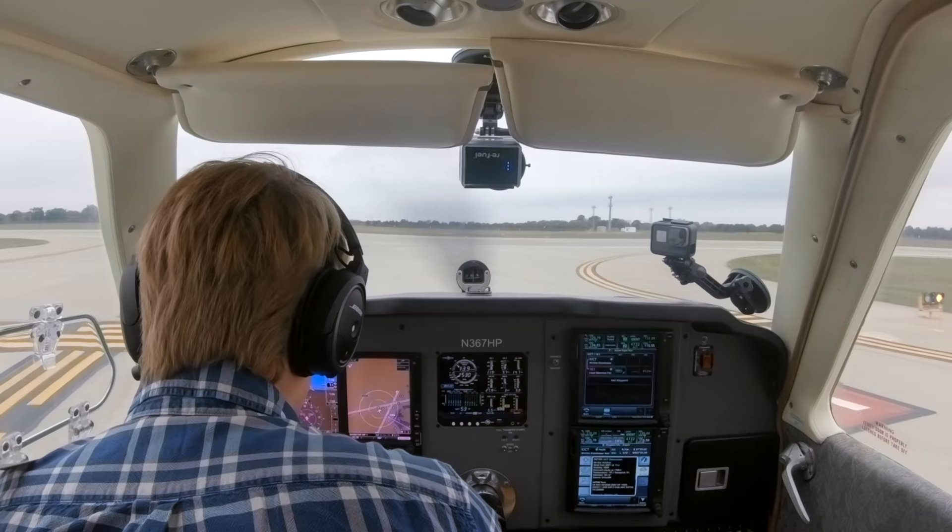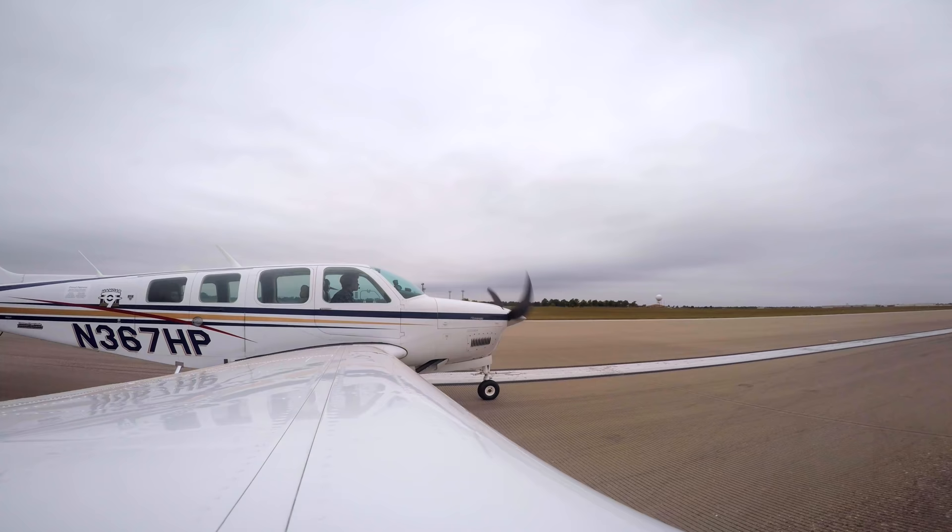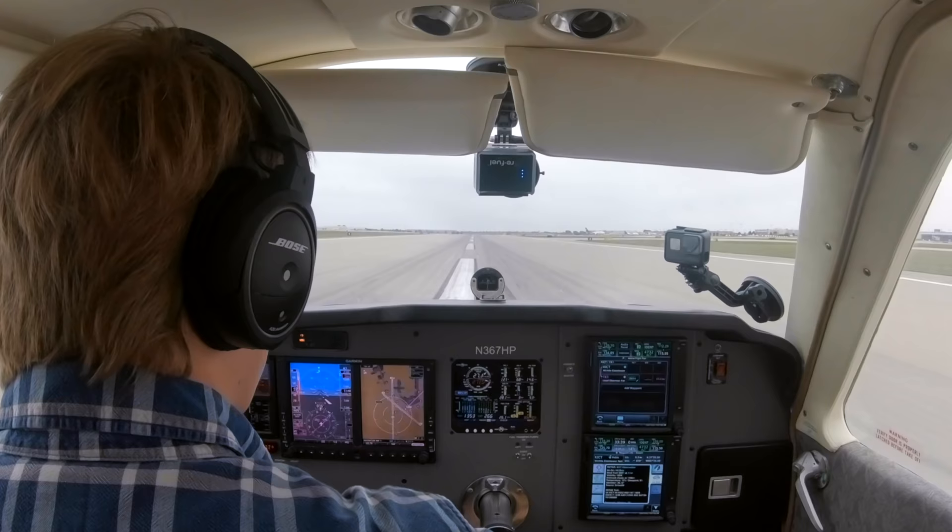Okay, lights on, trims set, that's all good. So this is a pretty cool little airport — it's an air park, so people just live right on the airport. And there's a cool airport restaurant we're going to check out.